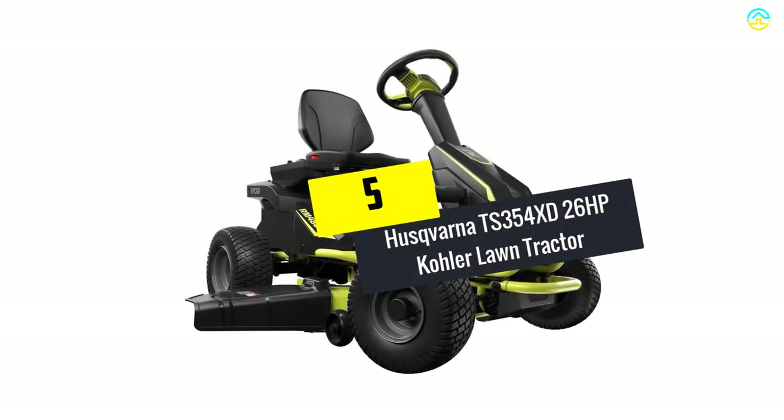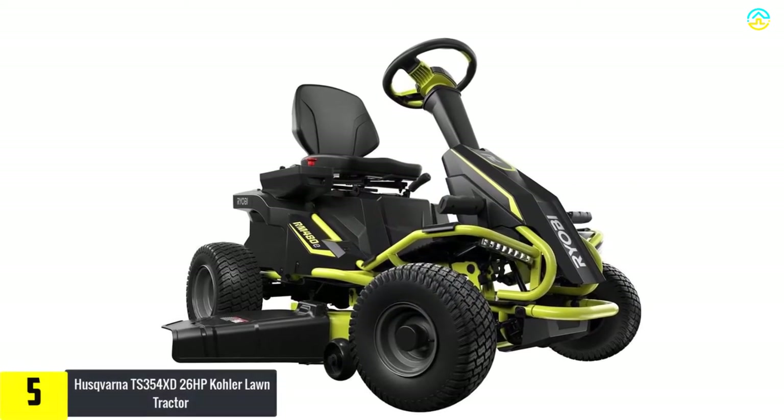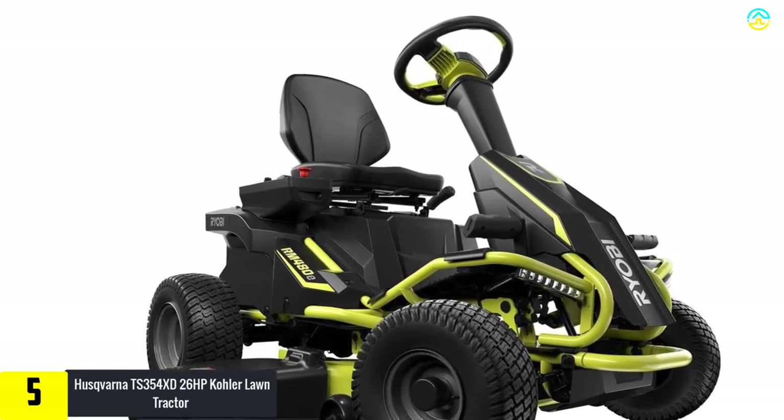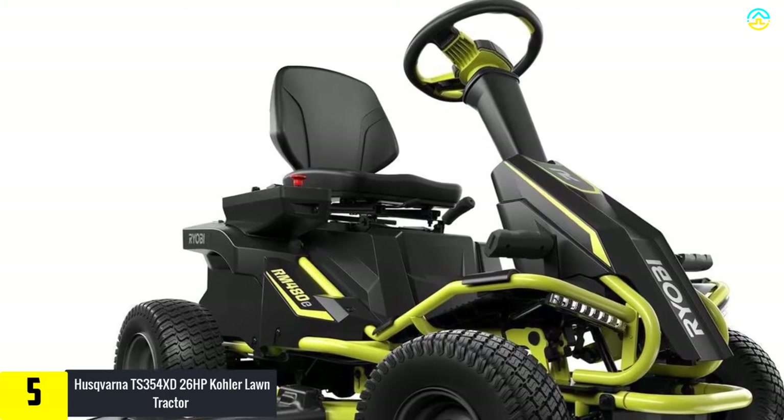Starting at number 5, we have the Husqvarna TS354XD 26HP Kohler Lawn Tractor. It is recognized to be an efficient and powerful riding lawnmower that can be used for trimming grass in all seasons of the year.